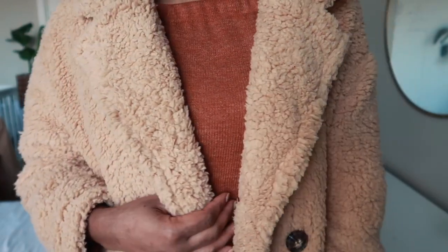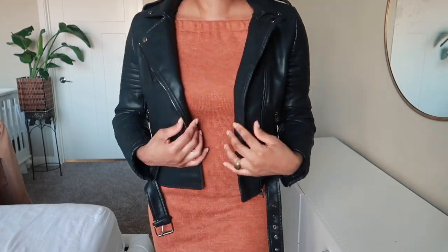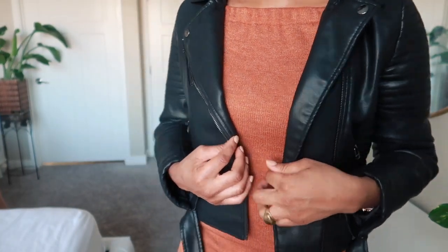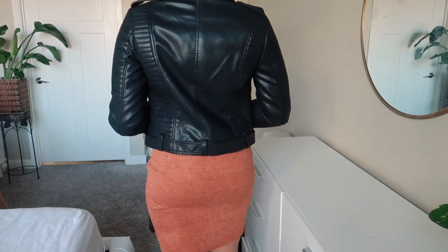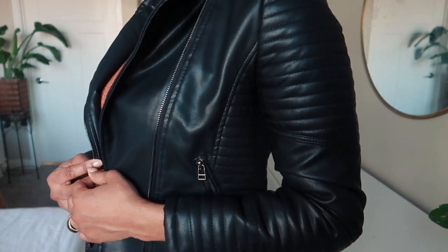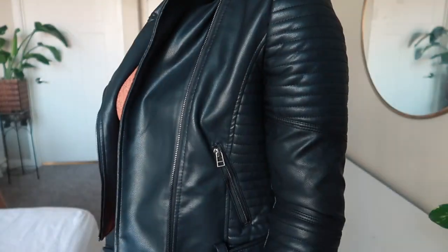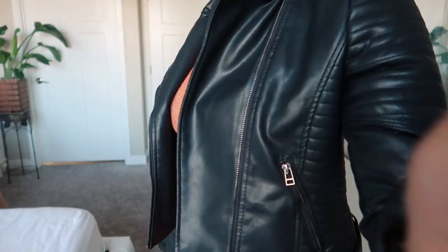Next, I love this biker jacket — or leather jacket, I'm not exactly sure what to call it. This leather jacket is so comfy; it's really soft and it feels good. When you touch it, it's actually really soft. And as you can tell, it looks great. Originally, jackets like this go for three to four hundred dollars at places like Macy's, but this one from Shein is legit.